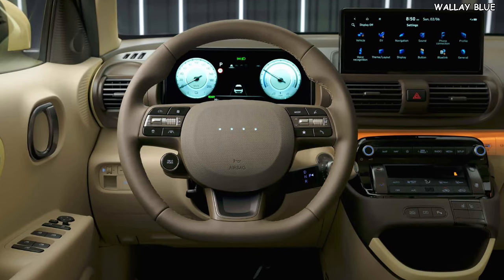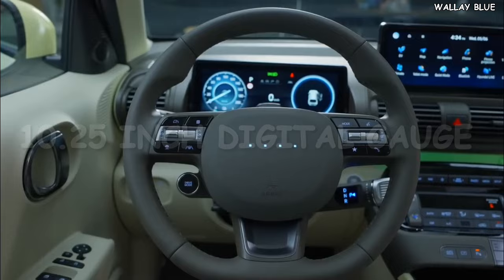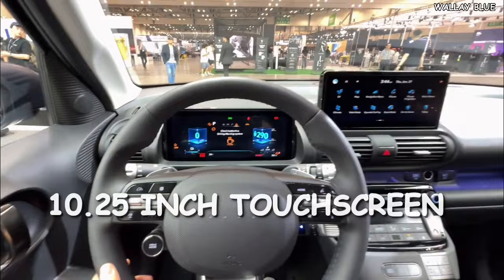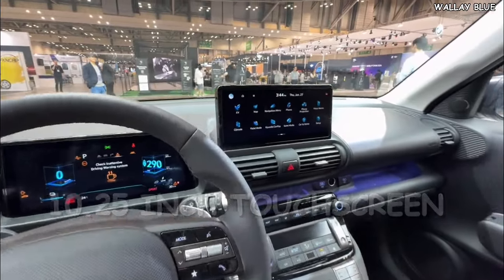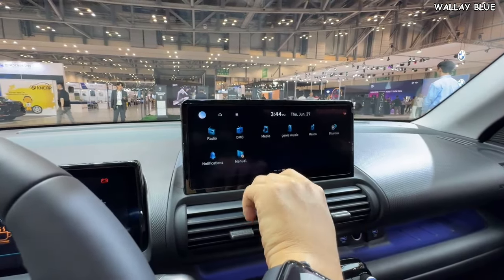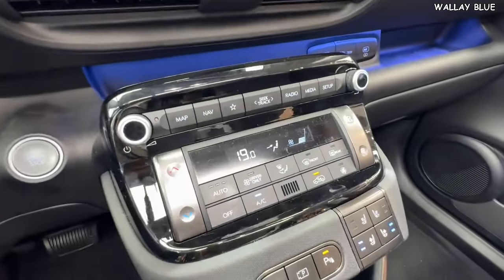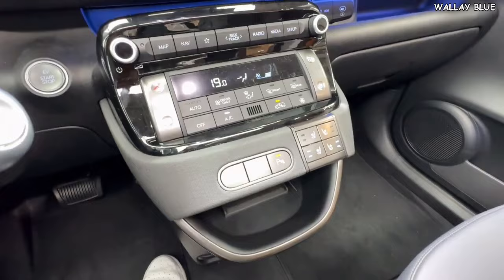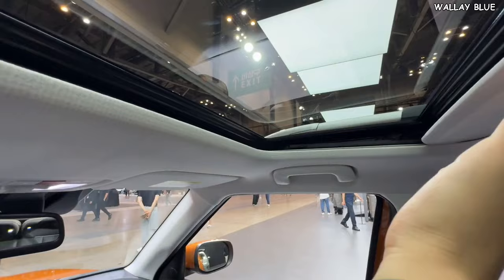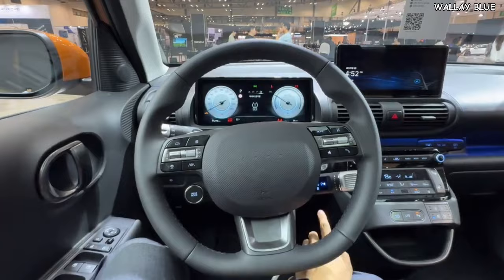The dashboard of the Hyundai Insta showcases the meticulous effort put into the vehicle's design. The steering wheel features a traditional round, flat-bottom shape with real buttons. Behind it is a 10.25-inch digital gauge displaying speed, warnings, and more. The opposite side of the dashboard houses another 10.25-inch touchscreen positioned higher for better visibility, supporting navigation, maps, Apple CarPlay, and Android Auto. The center console features physical buttons for climate control and media. The Insta also includes a fully opening glass sunroof and 64-color ambient lighting.